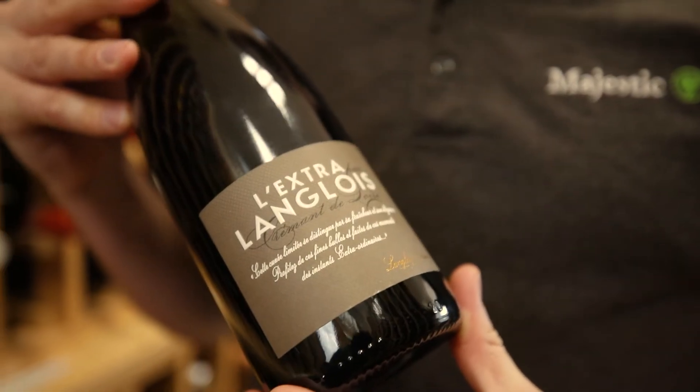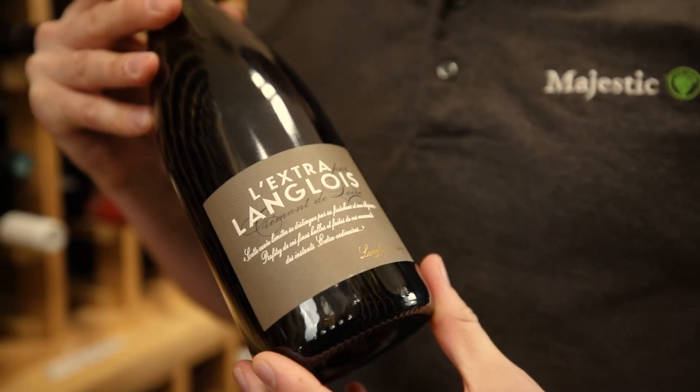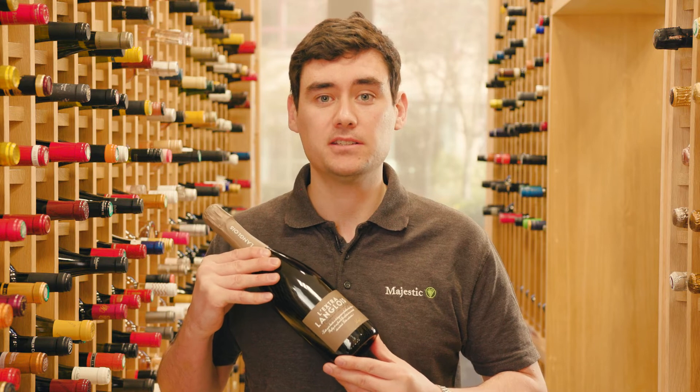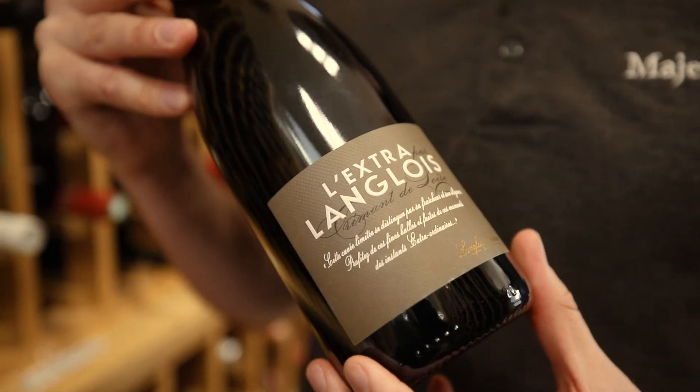It's a blend of Chenin Blanc and Chardonnay, and it's extremely crisp and fruity, with ripe citrus flavors and toasty notes. The Chenin Blanc adds rich citrus flavors and a ripe acidity that makes it perfect for dishes like grilled salmon. This is a fantastic example of a great value traditional method sparkling.